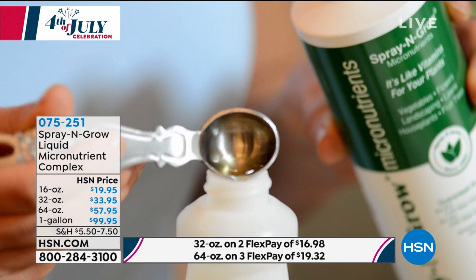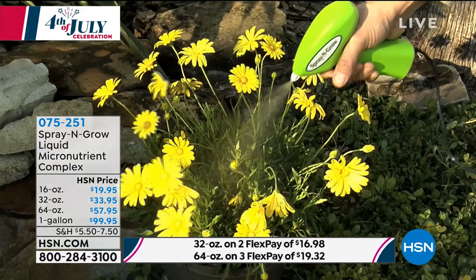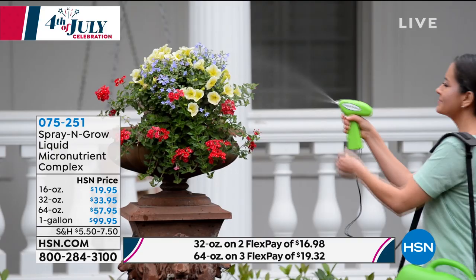Let me read a couple more five-star reviews. 'We have used Spray and Grow in our garden for years. My husband swears by it and has recommended it to others.' Here's another: 'I would never be without this nutrient to keep my plants healthy and thriving — makes me look like a professional.' And one more from Michigan: 'More blooms on flowers — this is our second order. Amazing.'